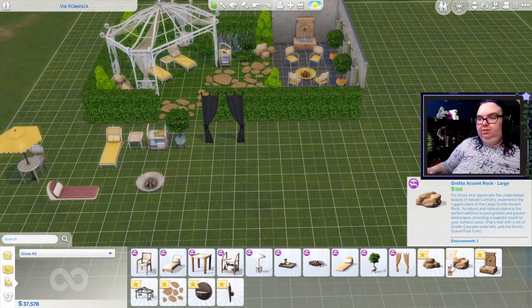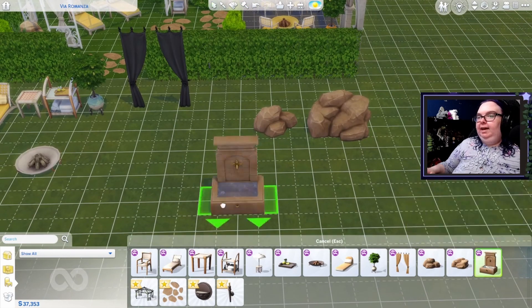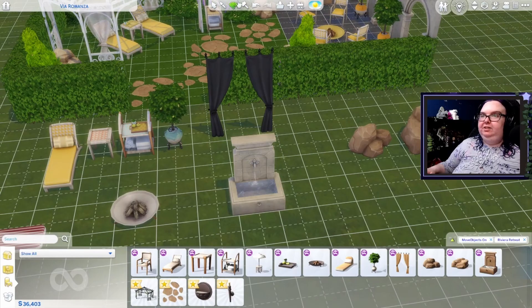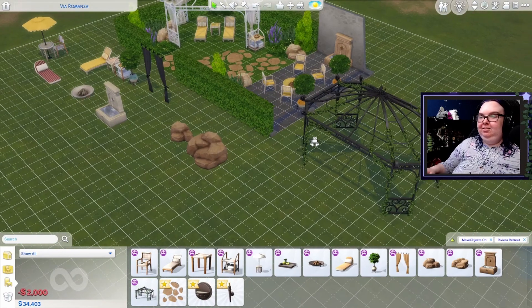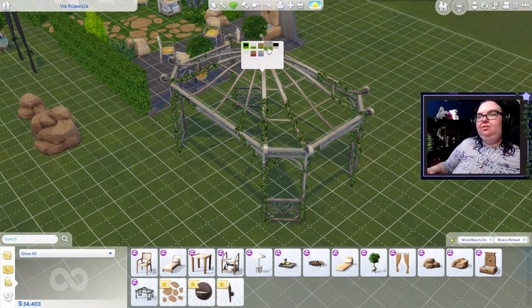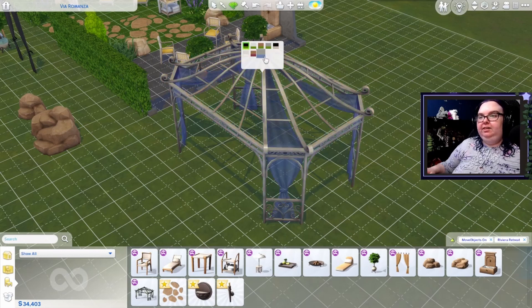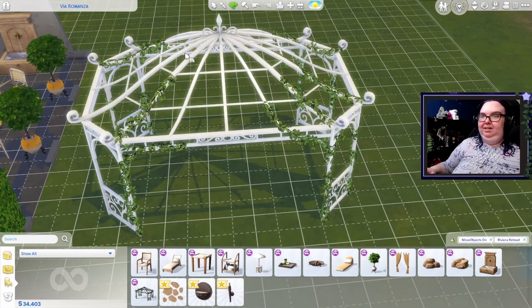We've got some new rocks, which I believe work with pools — these are like the waterfall rocks or something. We have an adequate fountain, very, very nice. This is all very fancy. We have the absolute masterpiece that is this pergola. I love, love this. I love the vines on some of these. We have some variants that have no vines, but I think I love the ones that have vines on it. This is so, so pretty.